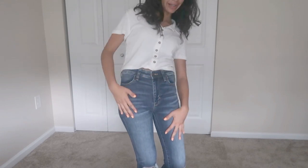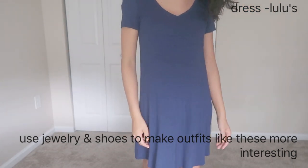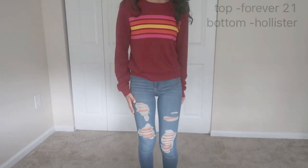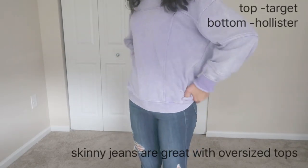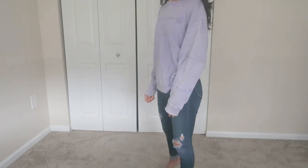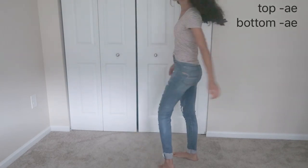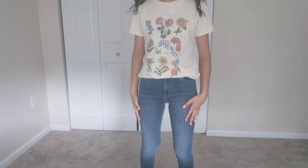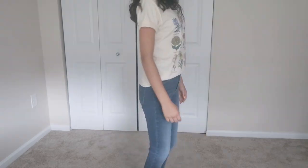Always get the high-rise jeans because then you can wear crop tops with them. I think any graphic t-shirt with plain jeans would look cute. Something I do to spice up my outfits once in a while is roll up the sleeves one or two notches — that's kind of cute, right?